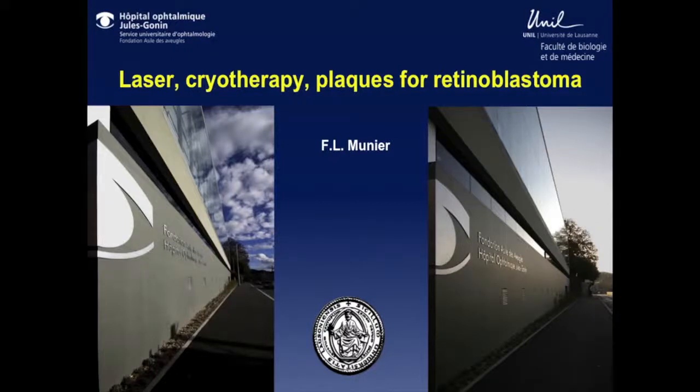Focal treatment is not something that is universally accepted, because there are different ways to treat retinoblastoma with laser or with cryo.